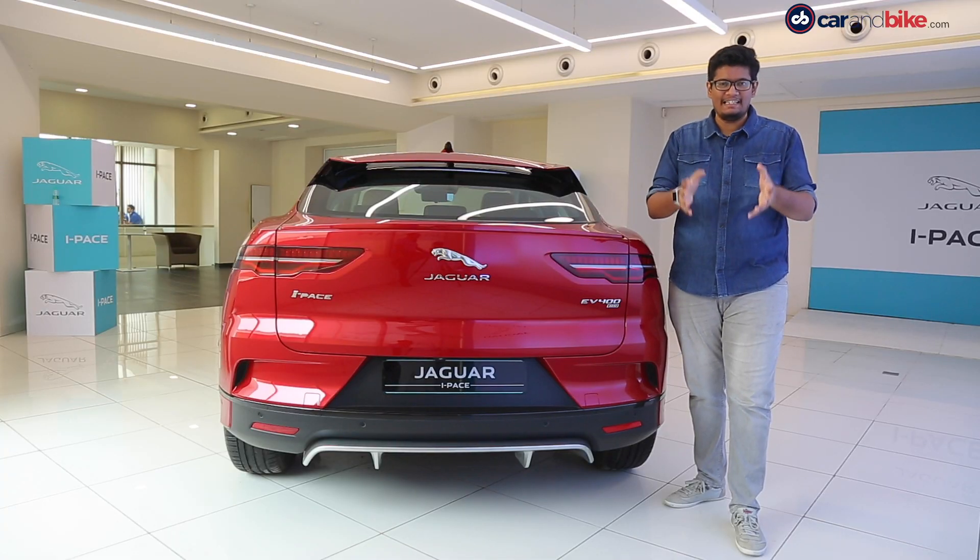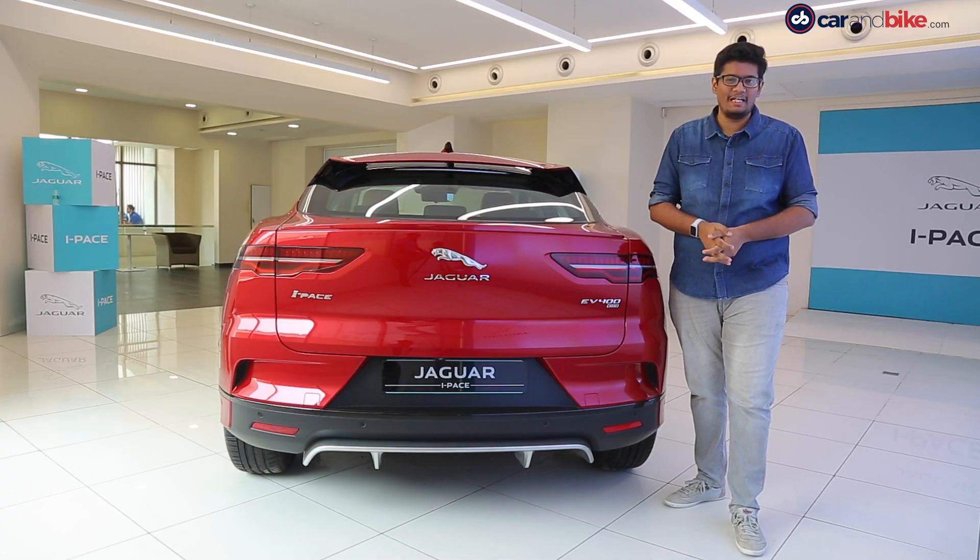Do let us know what you think about electric cars and drop your comments about the i-Pace right down below.